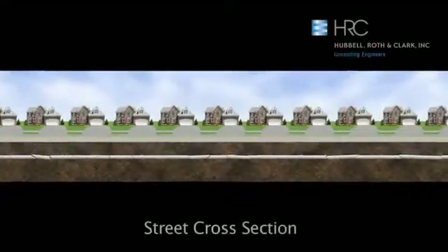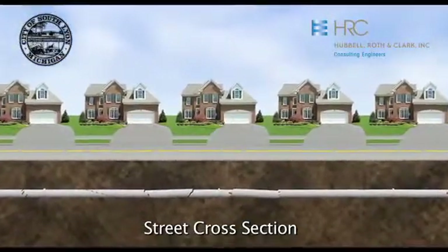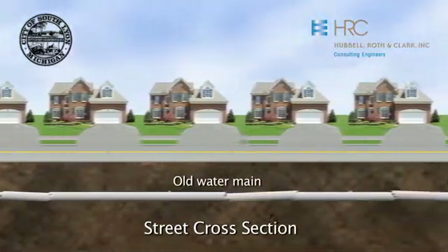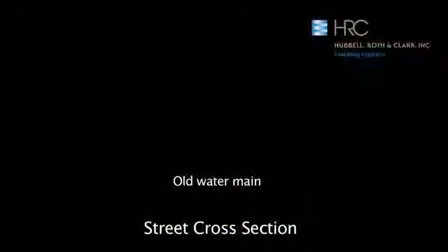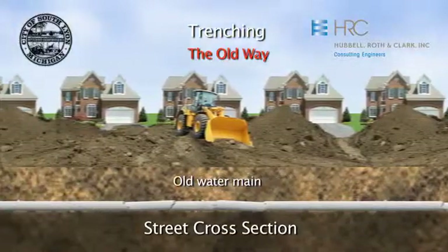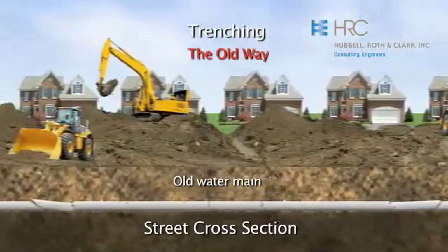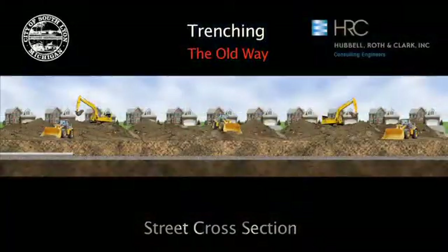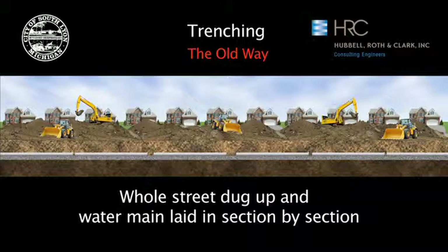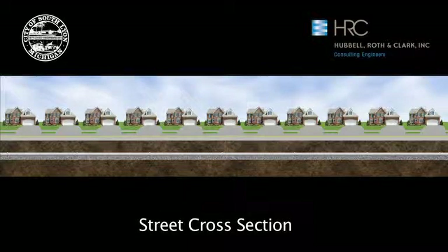The existing water mains are usually located in the street right-of-way and at least four feet below ground to help protect them from freezing. The new pipes will be located in the same vicinity. Normally, when you are installing new mains, a trench is dug along the entire length of a street and the pipe is placed in the trench after being carefully bedded with the proper materials. The trench is then backfilled and the road patched, or lawn area is seeded.